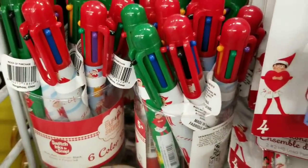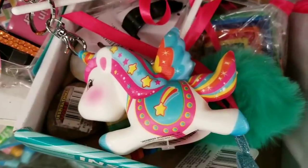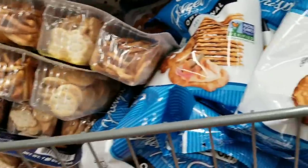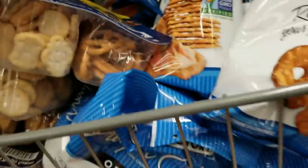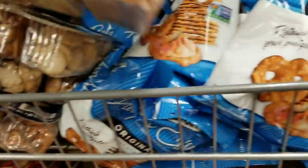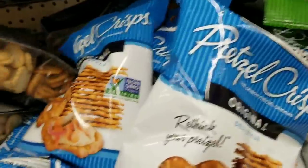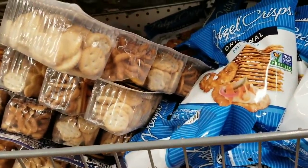Elf on the Shelf stationery sets, and cute little Christmas six-color pens - great little stocking items. Also a unicorn squishy. And these little snack trays with pretzels and little crackers are so good for a party! I dropped something in every single video - if you're new here, let's hope it's not a food item today.